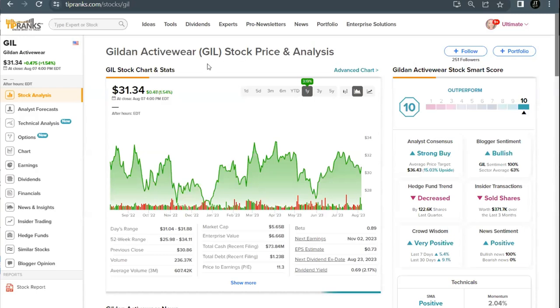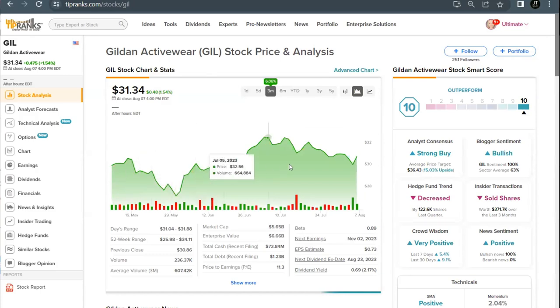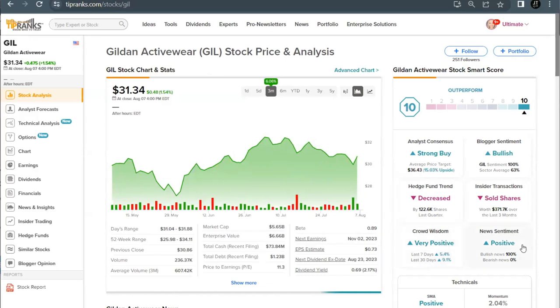Our second 10 out of 10 dividend stock is Gildan Activewear, trading under the ticker GIL, currently priced just above $31 per share. They've had more ups and downs this past year but are overall up a few percent, including 6% in the last three months. Their 10 out of 10 score comes with a strong buy consensus from analysts, very positive crowd wisdom, and positive news sentiment.